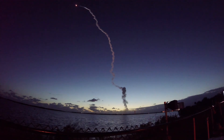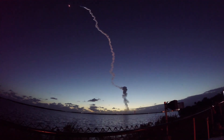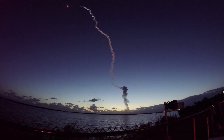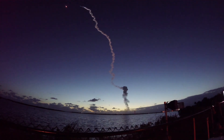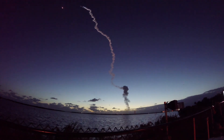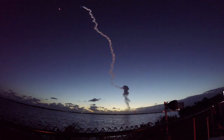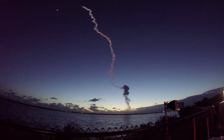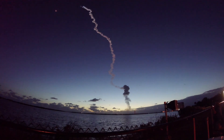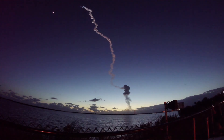Vehicle now throttling up. Engine response looks good. Continue to see good chamber pressure on both SRBs. 1 minute, 20 seconds into flight. Body rate responses on the vehicle look good. In 20 seconds you're going to see two little white dots coming off from the side of the vehicle — that will be the separation of the two solid rocket boosters, about 7 seconds from now.